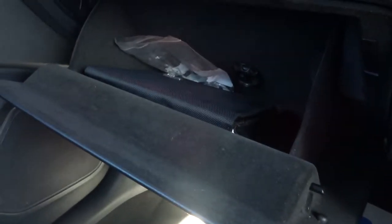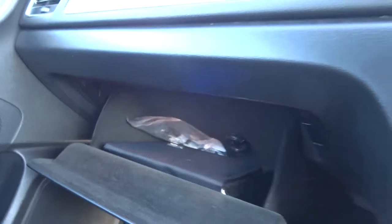Inside the glove box, which is air-conditioned, you've got your owner's manual pack.